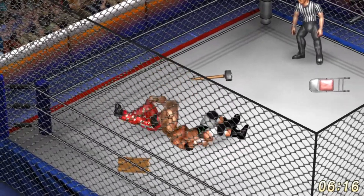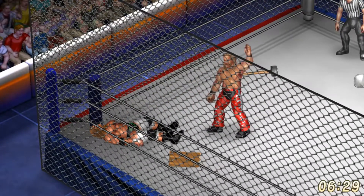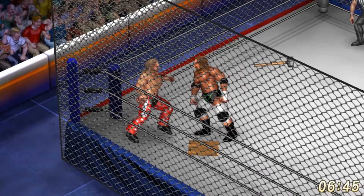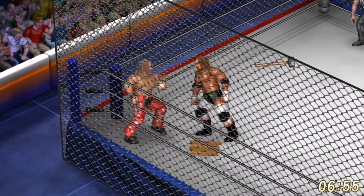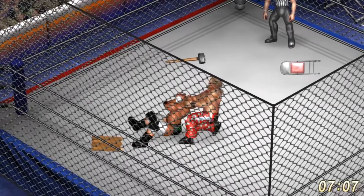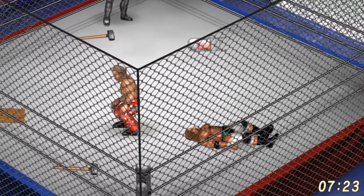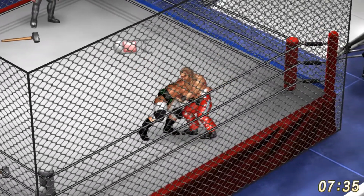Another suplex by Shawn Michaels, follows it up with an elbow drop right to the face. Shawn Michaels with a straightjacket hold — or maybe that's just a chin lock — on Triple H. The two start going back and forth exchanging strikes, rights and lefts. Shawn Michaels gets the better of it, stays on Triple H, puts in another chin lock. The Heartbreak Kid is all over the game here. Goes for the pin, but there are no pins to be had in this match.